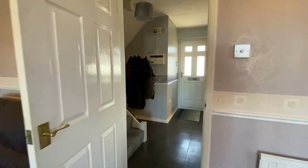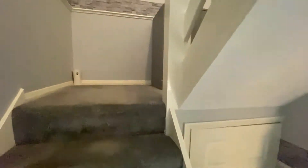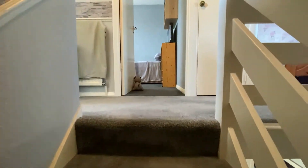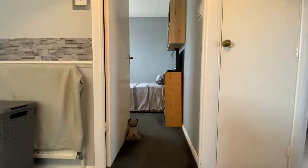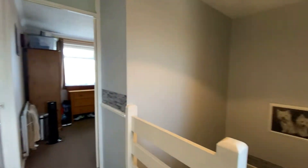Coming back into the hallway, we're going to go upstairs and take a look at the three bedrooms. First of all, though, we'll take a look at the bathroom and separate WC, which is straight at the top of the stairs and on the left-hand side. Straight ahead on the right, you can see that fantastic-sized airing cupboard separating both bedrooms number one and two.